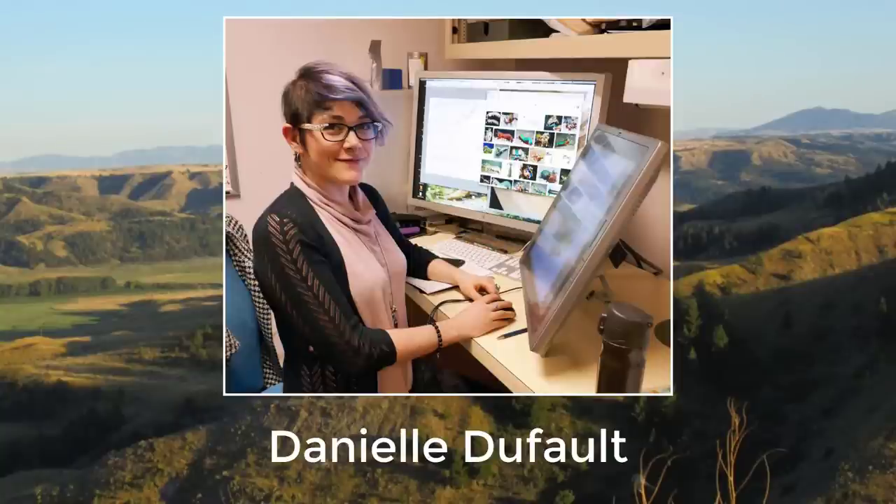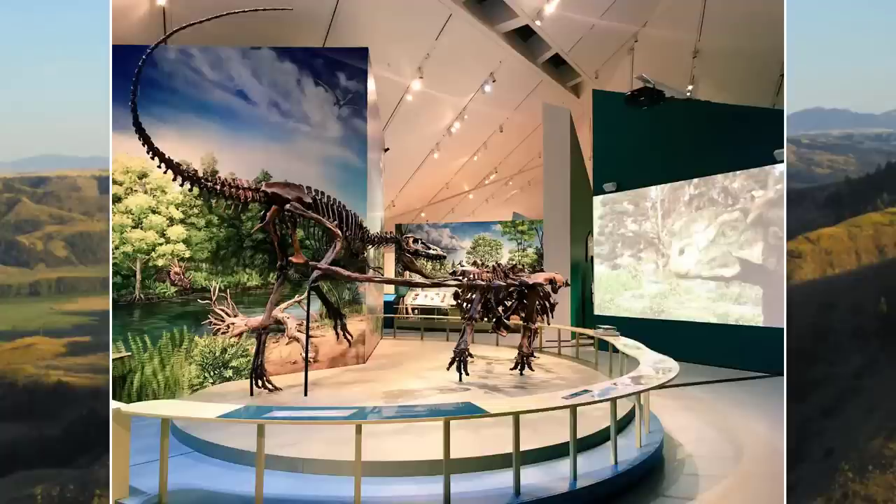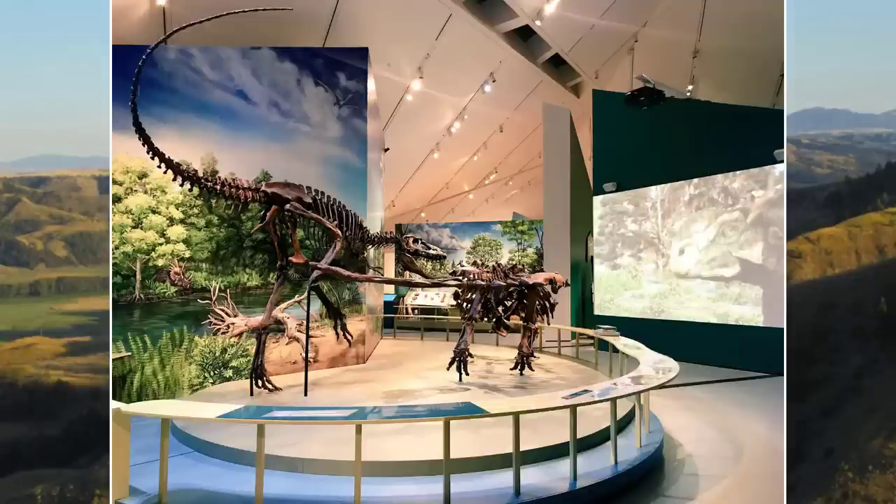Danielle Defoe, who runs the YouTube channel Animalogic and creates art for the ROM, has created a giant mural featuring Zuul in its natural habitat. The mural will be on display at the new Zuul: Life of an Armored Dinosaur exhibit at the ROM.